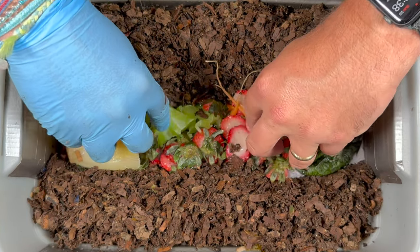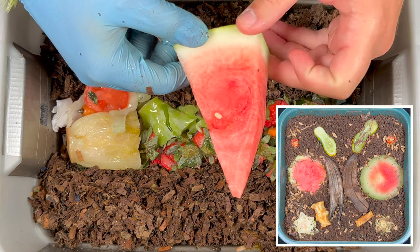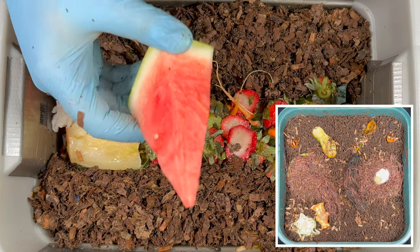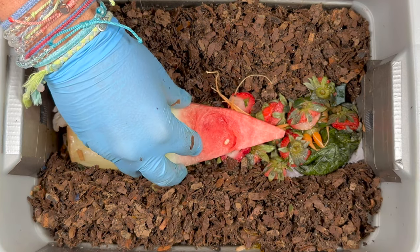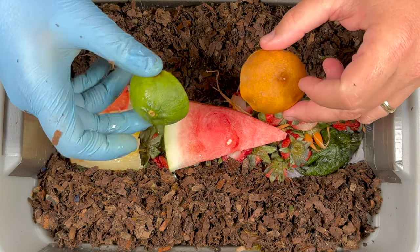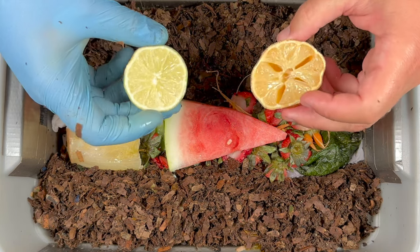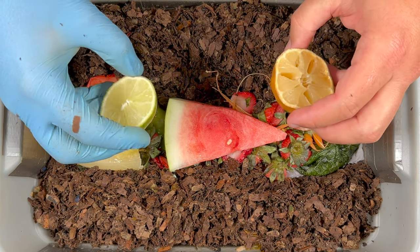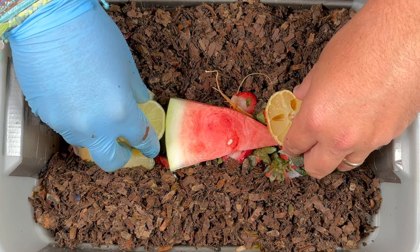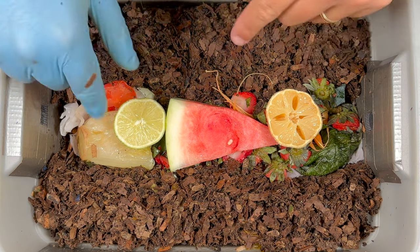Now we're going to put in our experiment. First we've got a piece of raw watermelon — you're getting a sneak peek of our raw versus frozen results, and one of the surprises is the raw watermelon. We're going to put that right there and see how it does. Next we're going to put in a lime and a lemon — neither of these are in very good shape, so I froze them and then thawed them out. We'll put those on either side of the watermelon. We've got a lot of other food surrounding it, so if the worms don't want to go to it right away, they can check out some of the other stuff.